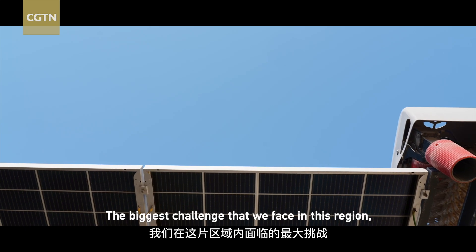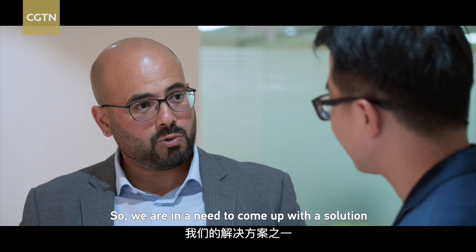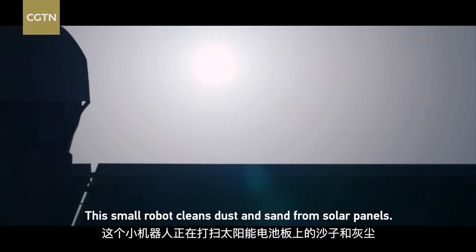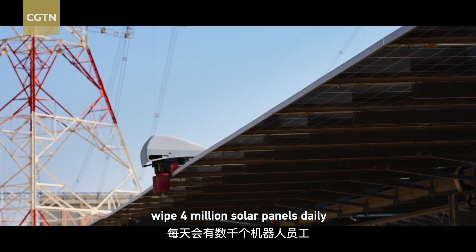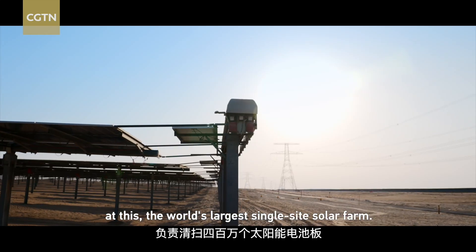The biggest challenge that we face in this region is the cleaning. So we are in need of a solution such as robotic cleaning. This small robot cleans dust and sand from solar panels. Thousands of its co-workers wiped 4 million solar panels daily at this, the world's largest single-site solar farm.